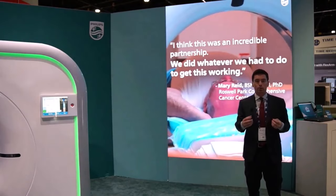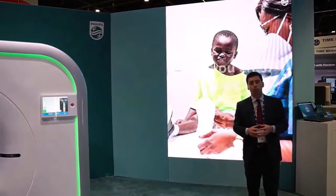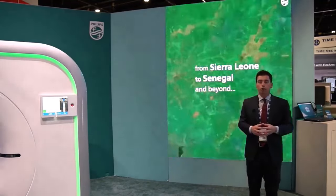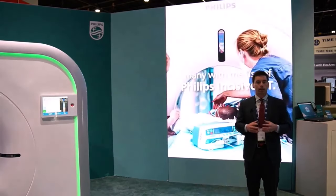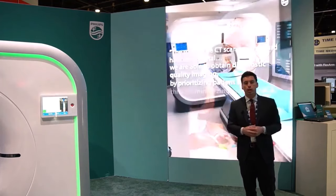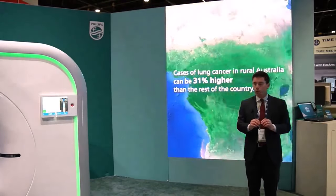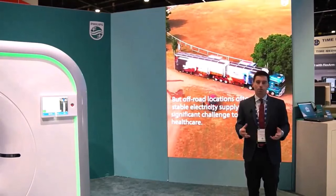We have placed Incisive in mobile trailers for lung cancer screening, on Mercy Ships to provide access to care in Western Africa, and partnered with Heart of Australia to provide lung screening for former coal miners who otherwise couldn't reach the nearest major city. The Heart of Australia case involves extreme heat, dusty conditions, and rough roads creating vibration — yet Incisive CT works flawlessly, proving its reliability and most importantly providing exceptional quality of care to people who otherwise couldn't access it.